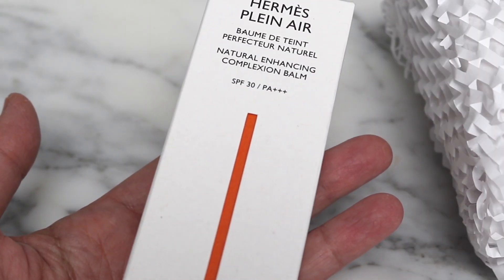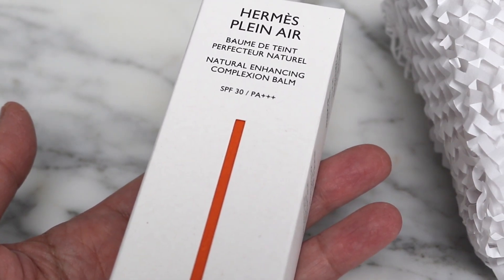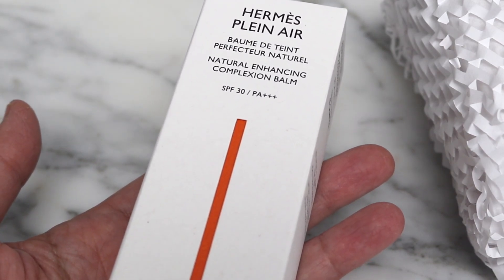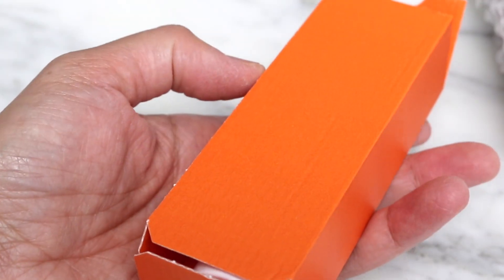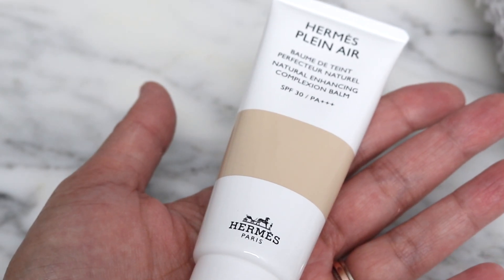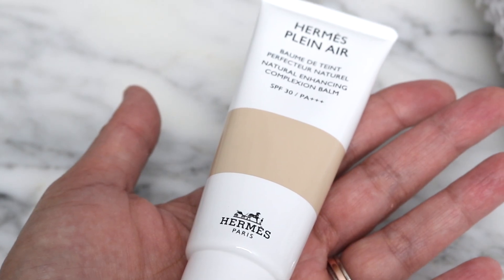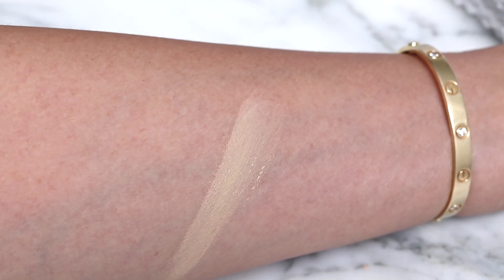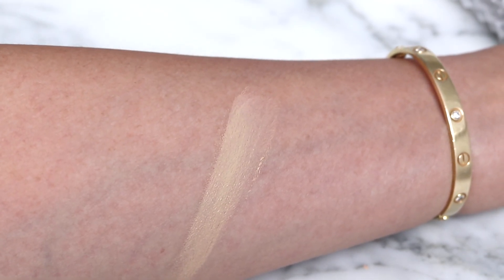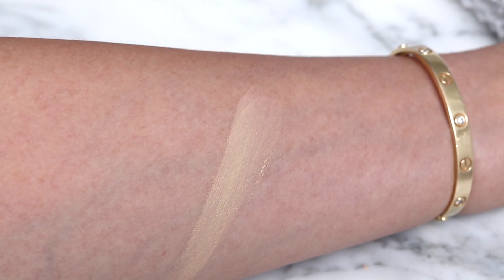One of the things I ordered was the new Natural Enhancing Complexion Balm SPF 30. I think I may have picked the wrong color. This is shade 40. I should have picked up the shade deeper but I got really confused. But we can swatch it anyway. I actually went for a lighter shade because I thought this one looked brighter, and it reminded me a little bit of Cream by Chantecaille, the Future Skin.